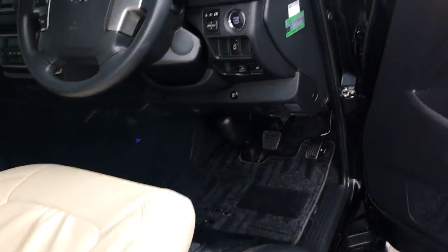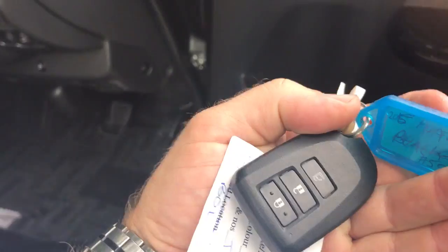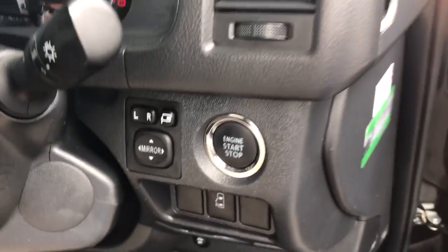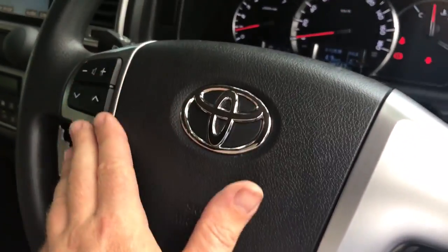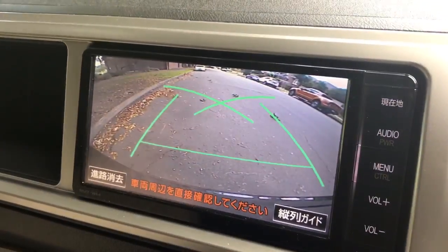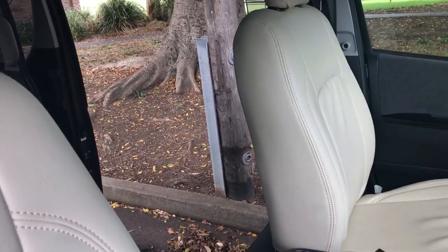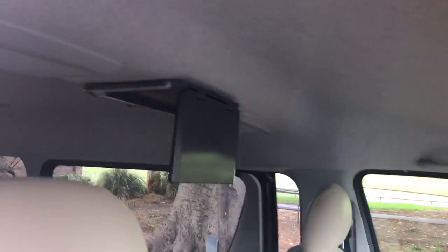It's got keyless remotes so you can just walk up to the car, press the button and you're in. Push button start, there's the auto. It's got touch buttons on the steering wheel and a reverse camera. This is a pretty cool feature — you press this touch button and the electric side door opens.